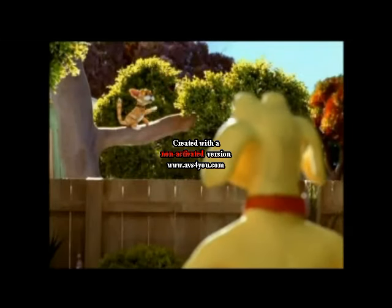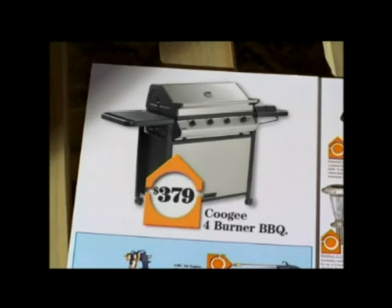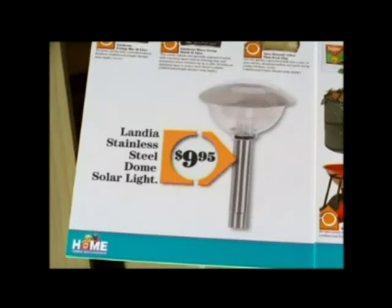Pussies. You won't see any of them at the Spring Sale. What would a cat want with 6 litres of Home Interior Paint for $47.75? Or a Coogee 4-burner Barbie for $379? Or a Stainless Steel Solar Light for $9.95?